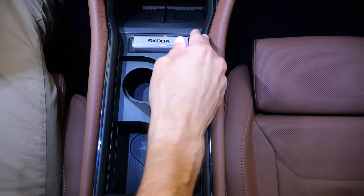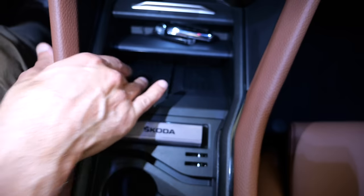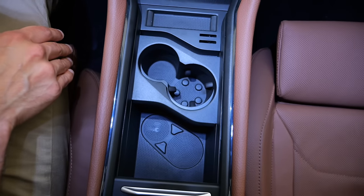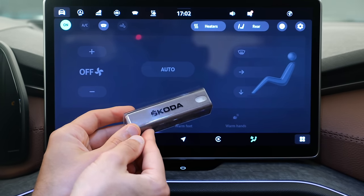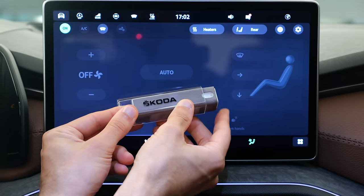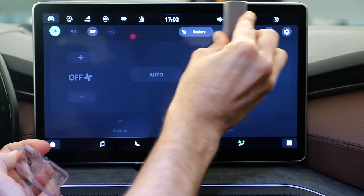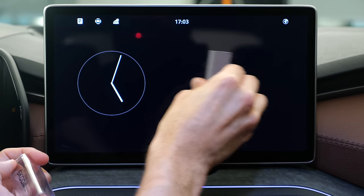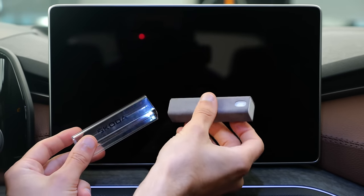The center console opens to reveal storage and two inductive charging pads with cooling holes visible. The cup holders appear quite small — only suitable for thin bottles. Beneath there's more storage. A standout accessory: the Skoda Screen Viper — a retractable screen cleaning tool with an integrated sprayer and microfiber pad that stores neatly in the console and lets you clean the touchscreen on the go. It's an interesting and practical idea.